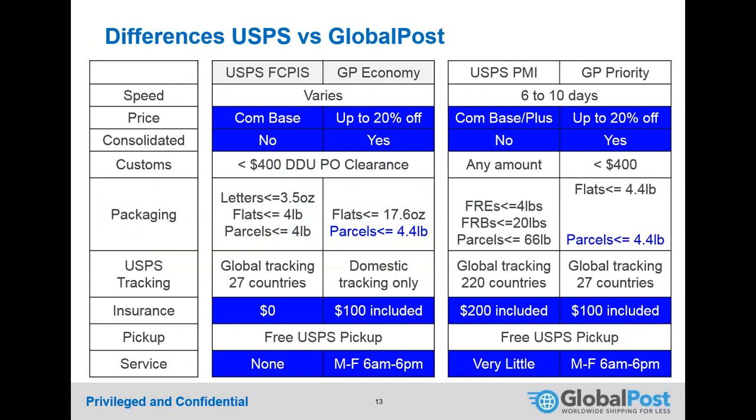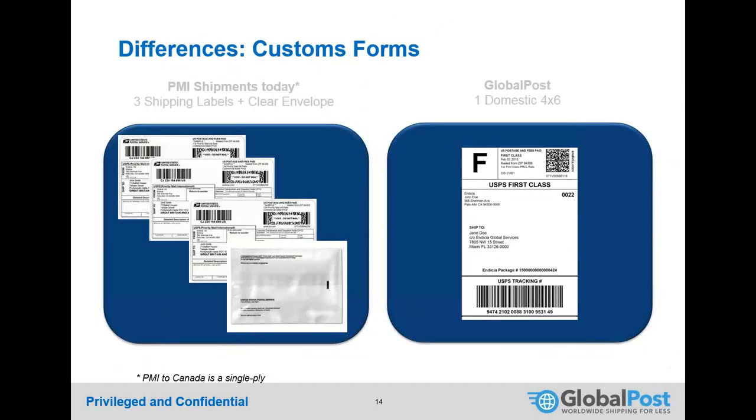A key operational difference is in customs forms. With USPS Priority Mail International or First Class today, you may print up to three copies of a customs form and enclose them in an envelope — which can be operationally burdensome. With GlobalPost, you only print a domestic label; GlobalPost handles all necessary customs forms on their end, so no customs forms are ever attached by the shipper.